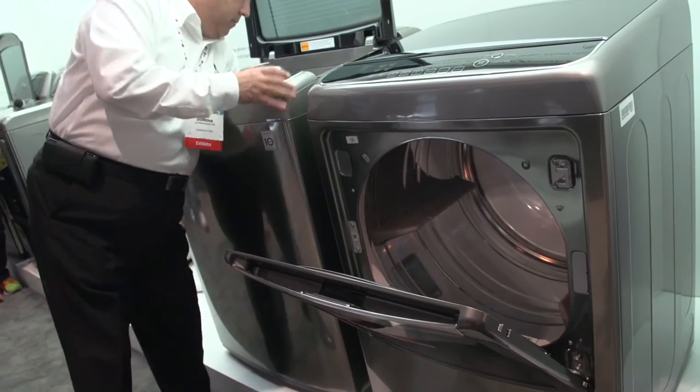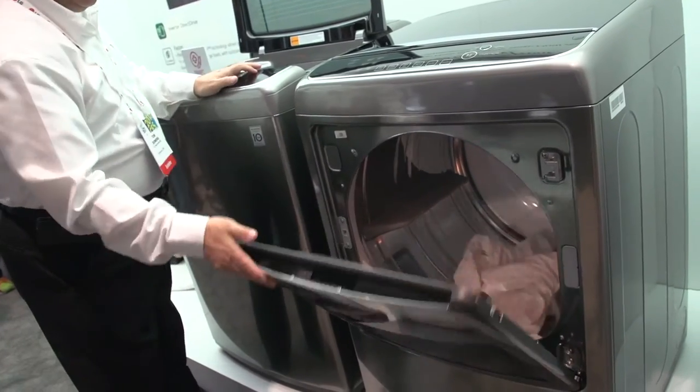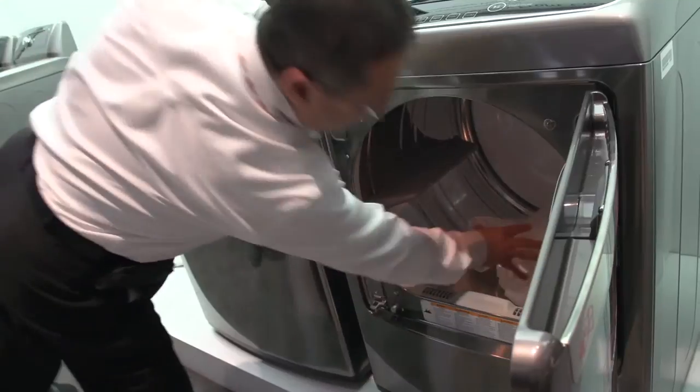So it actually saves on ironing time. It can also save on dry cleaning costs. It's a really great thing to have.